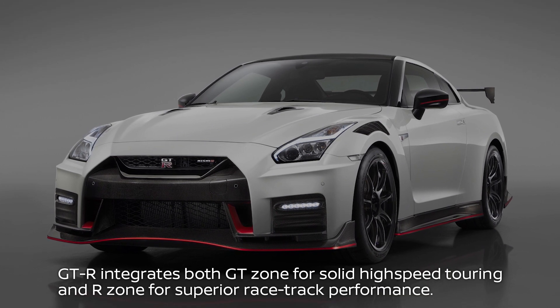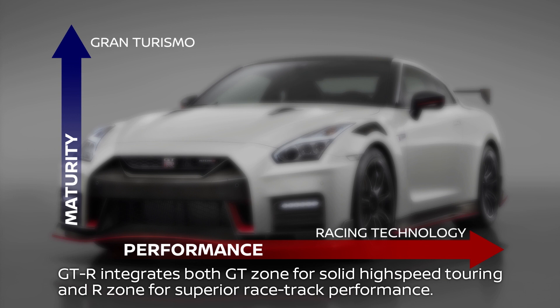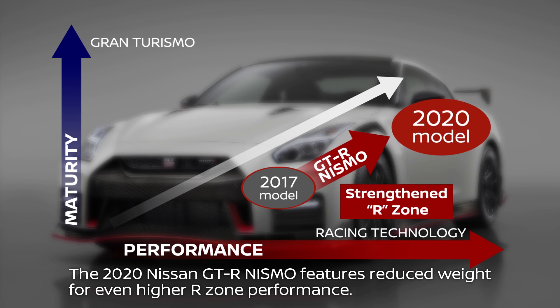GT-R integrates both GT-Zone for solid high-speed touring as well as R-Zone for superior racetrack performance. The 2020 Nissan GT-R Nismo features reduced weight for even higher R-Zone performance.